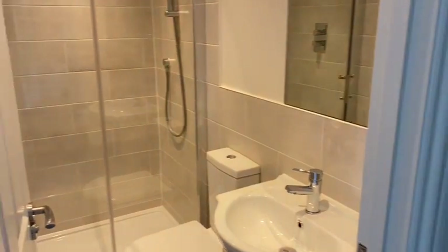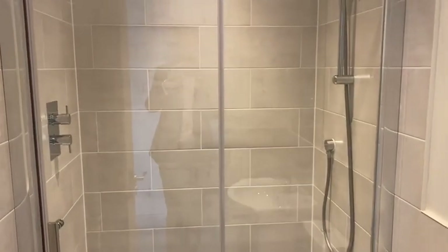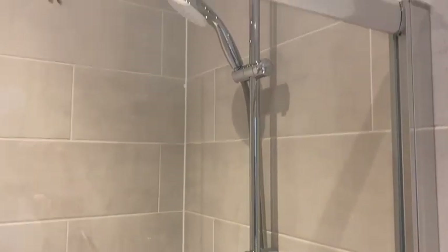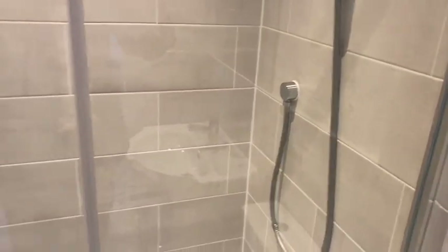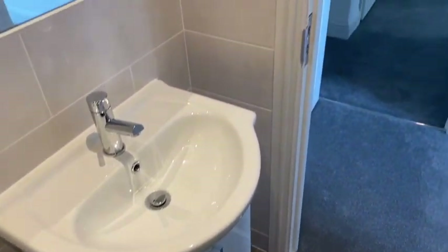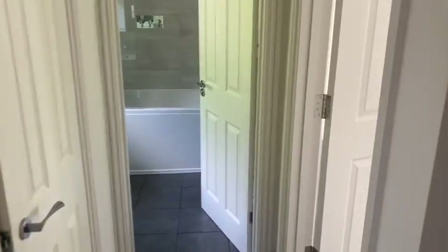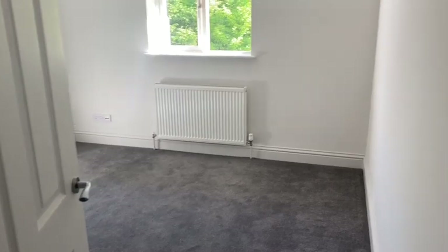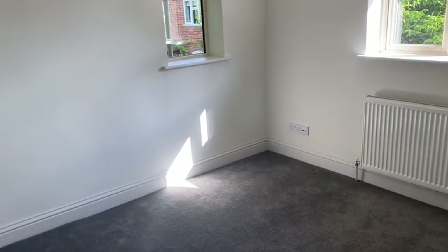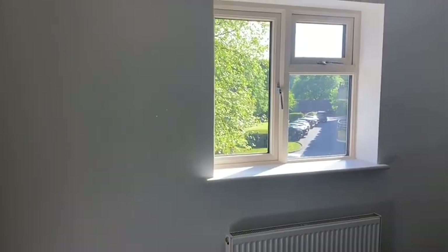We've also got a smart ensuite shower room. Across the landing is the second bedroom — all the bedrooms are a good size and you can get a double bed in each of them. This room has two windows, one to the side and one to the front.